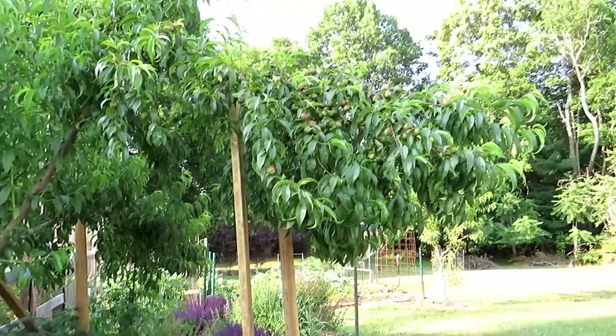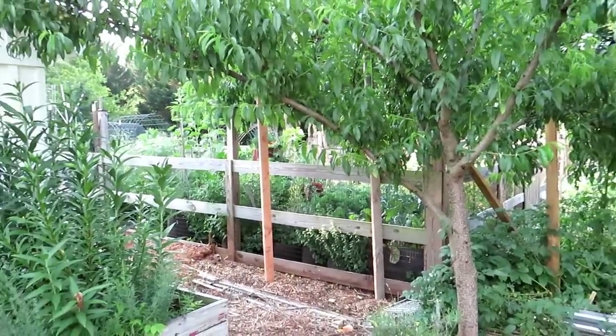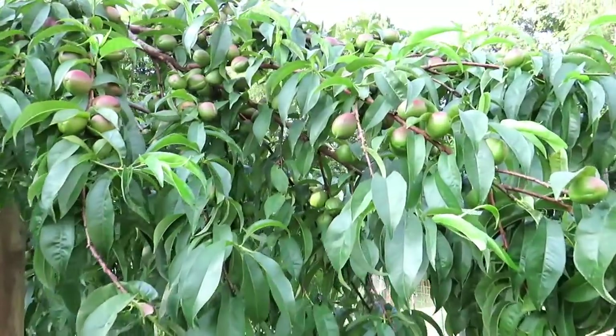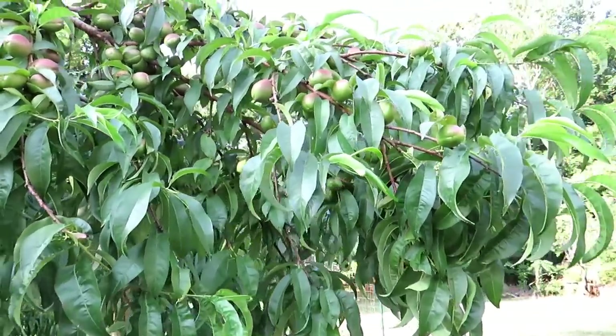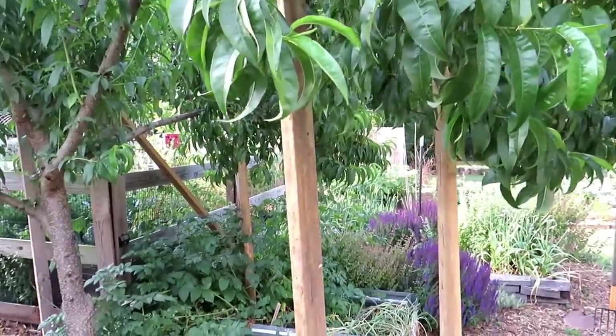This is my nectarine tree. I did support it — I put in notches with these two-by-fours. The fruit is doing really well. I've been keeping up all my spraying. I've been thinning the fruit out and on some branches I'm leaving more fruit on. I want to see what the tree does, but it is actually dropping fruit when it needs to — they know what to do.